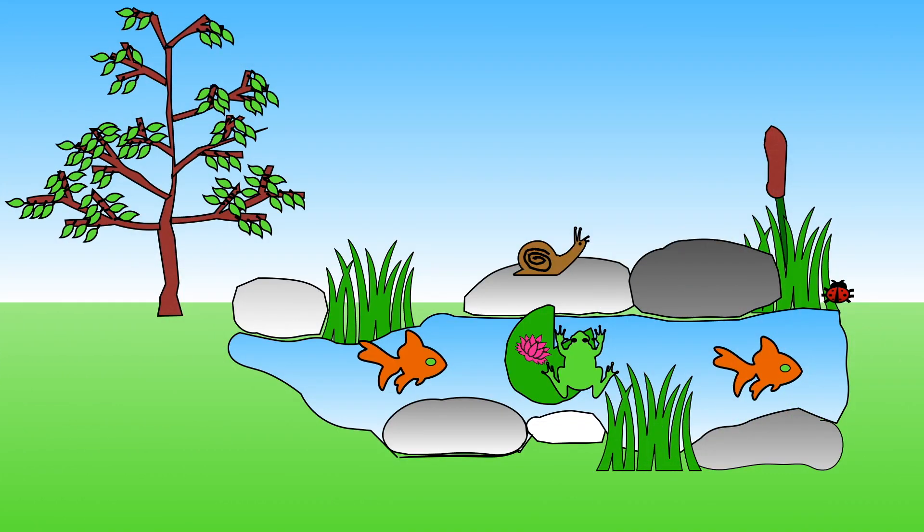Some gardens have ponds. Fish, frogs and toads all like to make their homes there.